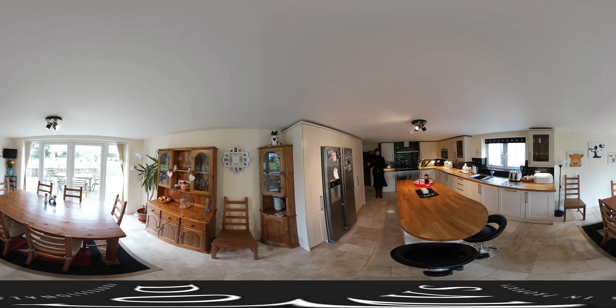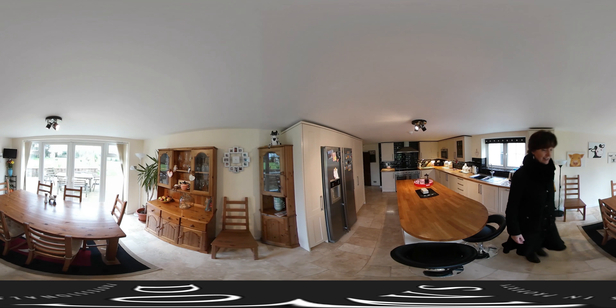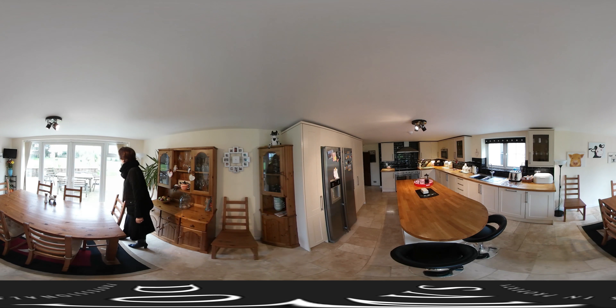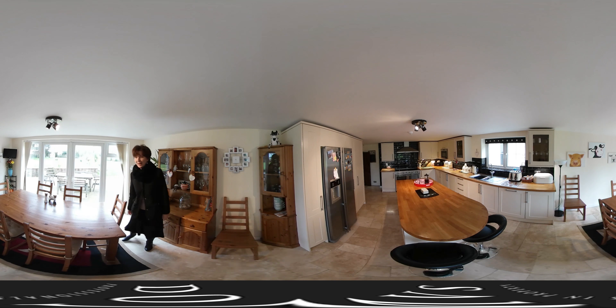Coming through to this fabulous kitchen — everybody hears about it being the heart of the home, but how can you argue with this? It surely has to be. I can imagine having breakfast and entertaining here. Coming through to the garden, it's south facing, so on a glorious sunny day that's going to be a real sun trap. Fabulous.